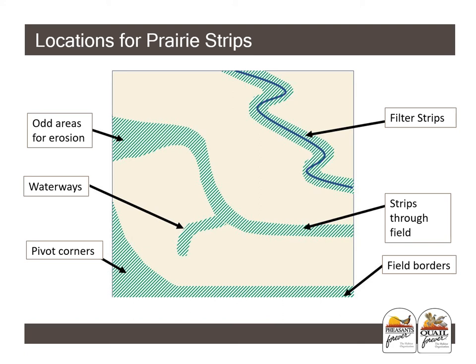All in all, prairie strips are a great program to help out with hot areas or buffer areas in fields — a great tool to fill those gaps and provide quality wildlife habitat, enhance water quality, and reduce soil erosion.